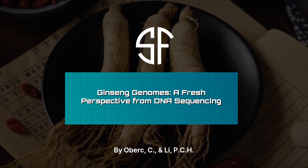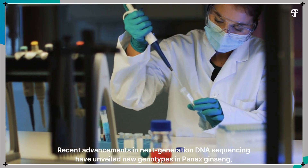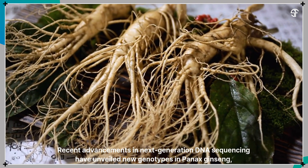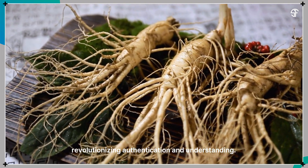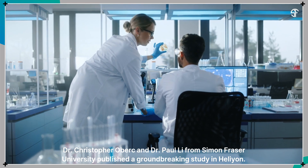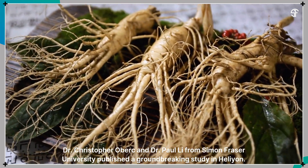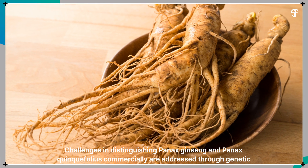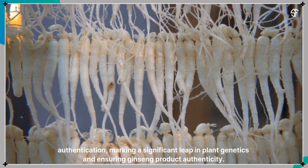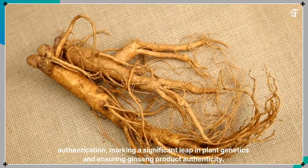Ginseng Genomes – A Fresh Perspective from DNA Sequencing. Recent advancements in next-generation DNA sequencing have unveiled new genotypes in Panax ginseng, revolutionizing authentication and understanding. Dr. Christopher Oberk and Dr. Paul Lee from Simon Fraser University published a groundbreaking study in Hellion. Challenges in distinguishing Panax ginseng and Panax quinquifolius commercially are addressed through genetic authentication, marking a significant leap in plant genetics and ensuring ginseng product authenticity.